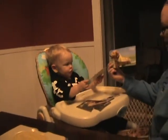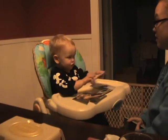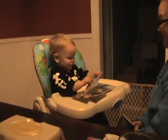What one's this, Luke? What's that? Is that a dog? Woof, woof! Very good.